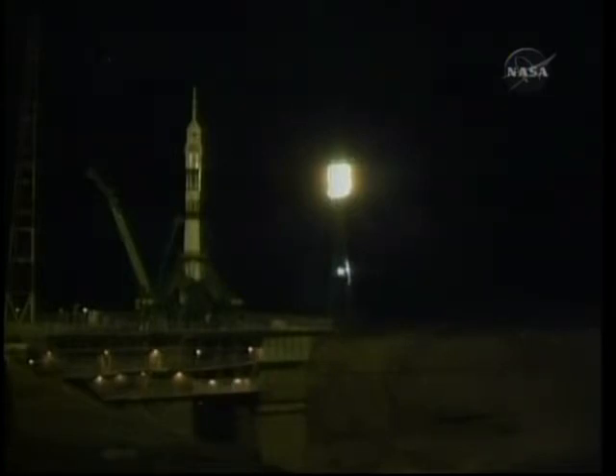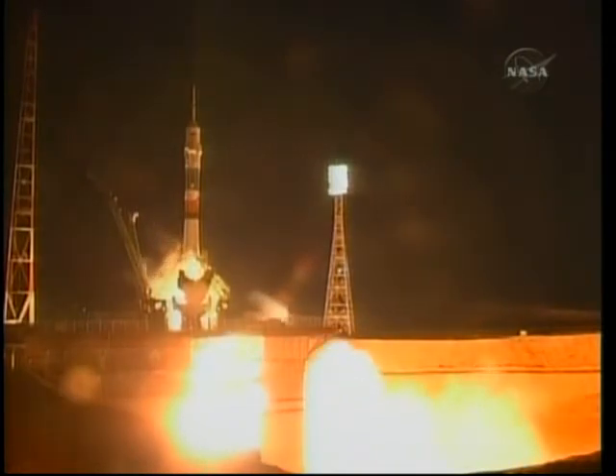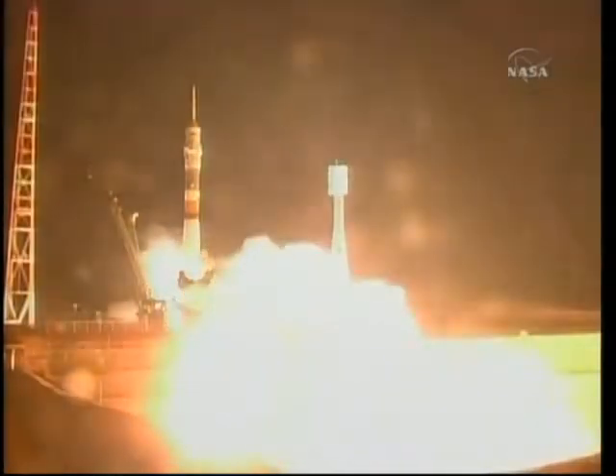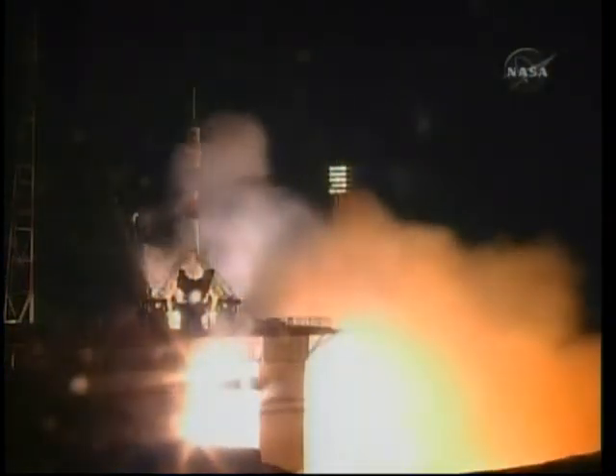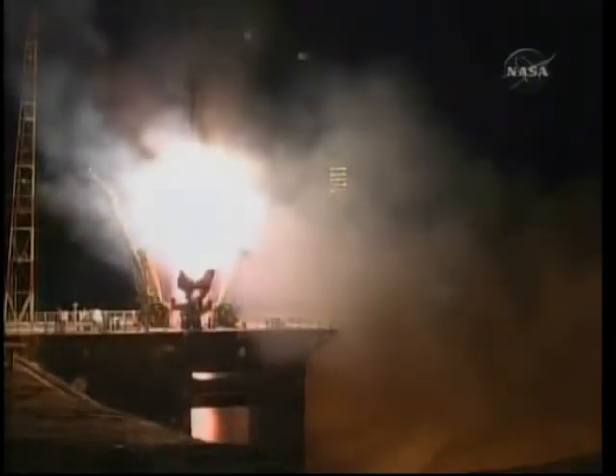Ignition. There it goes. We're standing by for main engine start. We've got main engine start. Five, four, three, two, one. And ignition. And liftoff. Liftoff of the Soyuz rocket.